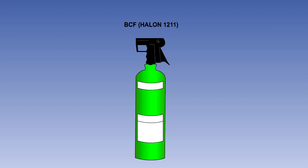Bromochlorodifluoromethane, BCF, is the most commonly used agent. It is also known as halon-1211. It is stored in signal red, purple, brown or green containers.